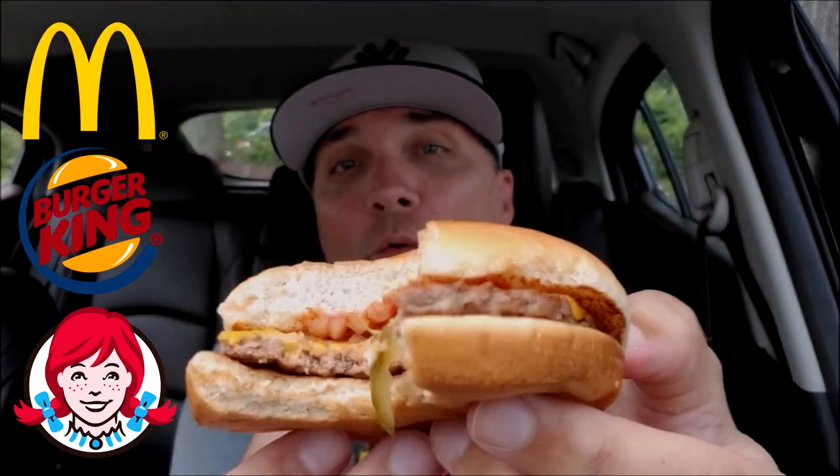There you go — $1.49, decent size, great nostalgic taste, and something about the way everything works on a McDonald's cheeseburger is what put it over the top. Another video in the books. Don't forget to like, comment, and subscribe — I would definitely appreciate that. I also do social media: Instagram and Twitter.